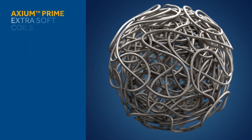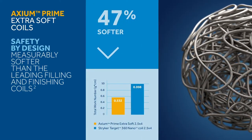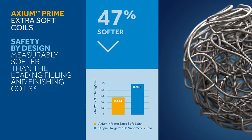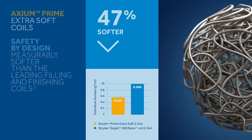The Axiom Prime Extra Soft is one of the softest coils on the market. In pliability tests measuring force exerted on the aneurysm wall during deployment, Axiom Prime Extra Soft coils measured 47% softer than the leading filling and finishing coils.